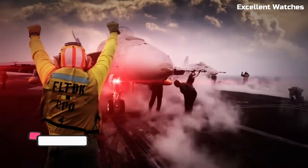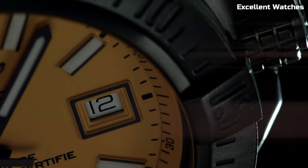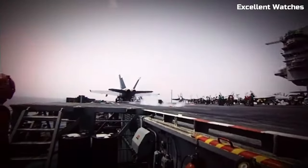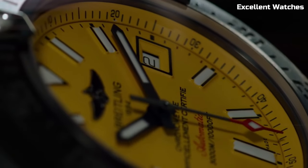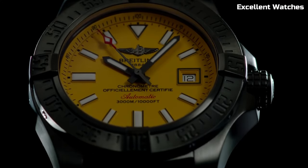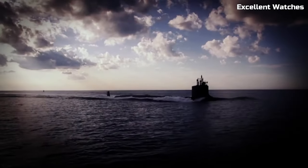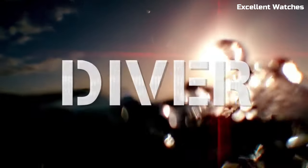Number 3: Breitling Avenger II Seawolf. The Breitling Avenger II Seawolf is a rugged and robust watch designed for adventurers and deep-sea explorers. Encased in stainless steel, it boasts a bold and masculine design that exudes strength. Its standout feature is its extraordinary water resistance, capable of withstanding depths of up to 3,000 meters, making it one of the most water-resistant watches in the world. The watch features a unidirectional rotating bezel for precise dive timing.